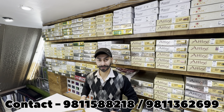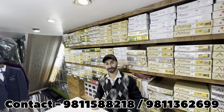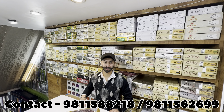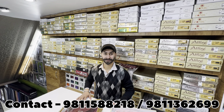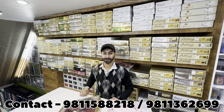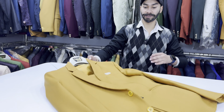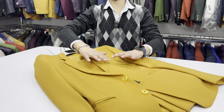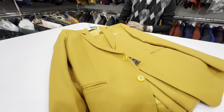After the kurta pyjama section, we are going to show you the next one — the normal suits, Jodhpuri, and blazers. Now, I will show you the 2-piece suit which starts from ₹2000. Vibrant colors. You will have a coat and pant, and you will get a lot of colors and all sizes available.